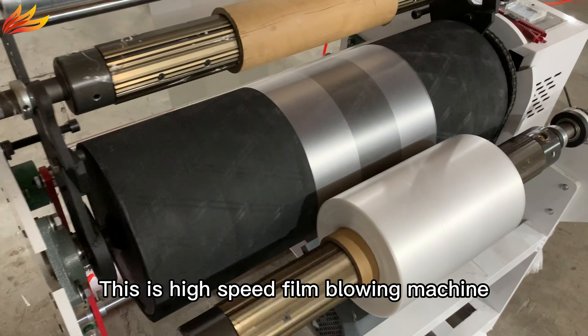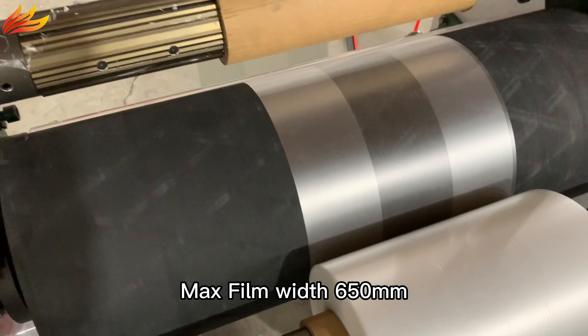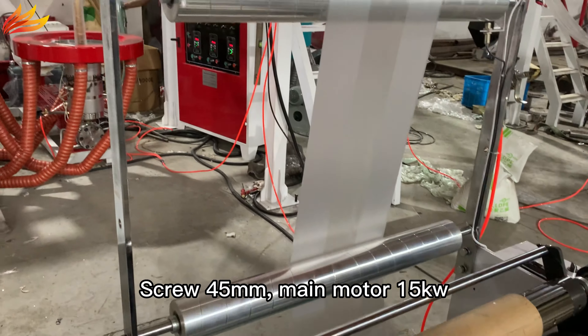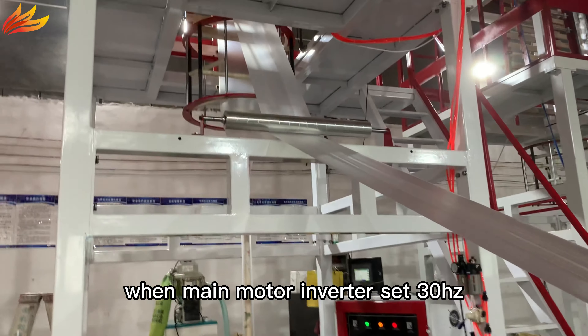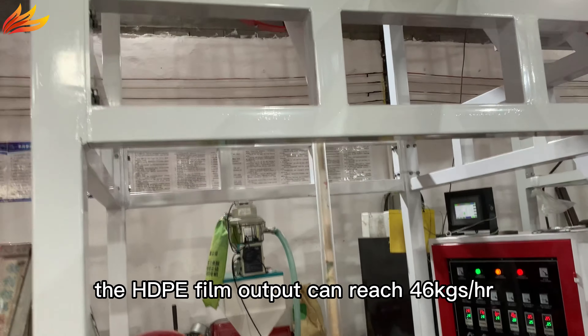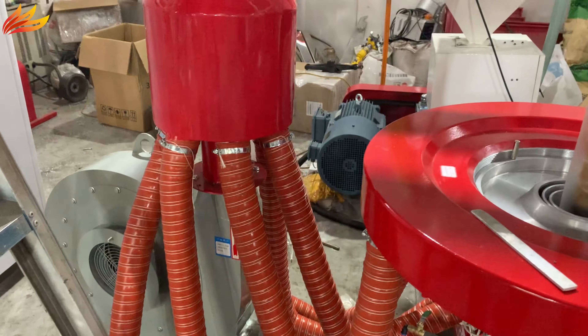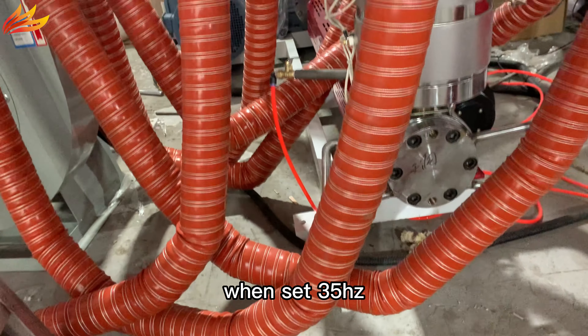This is a high-speed film blowing machine. Max film width is 650 millimeters, screw 45 millimeters, main motor 15 kW. When the main motor inverter is set to 30 Hz, the HDPE film output can reach 46 kilograms per hour. When set to 35 Hz, output reaches 51 kilograms per hour.